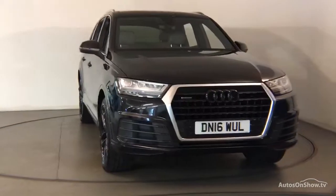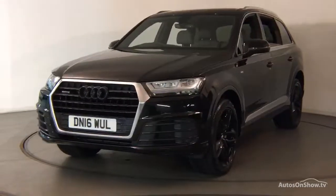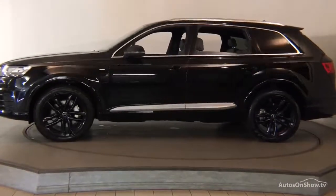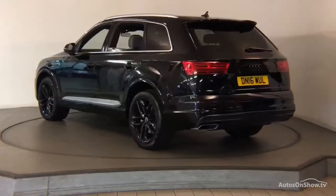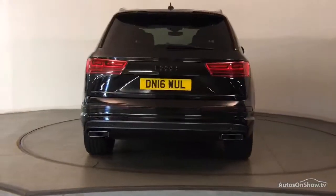Before reaching our forecourt, every pre-owned Audi we receive has to go through six independent background checks, completed with a full service history provided. Each car is then subject to a stringent 145 separate mechanical, interior, and exterior inspections, and only when it has passed all of these will it move forward.